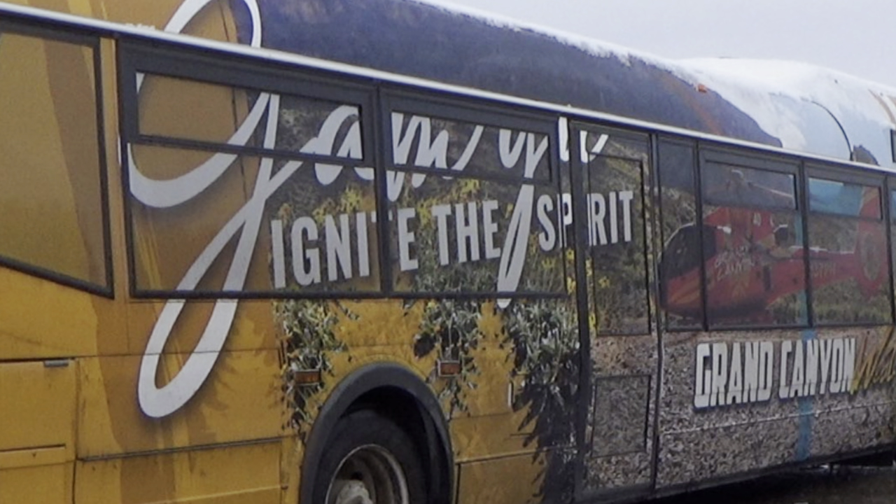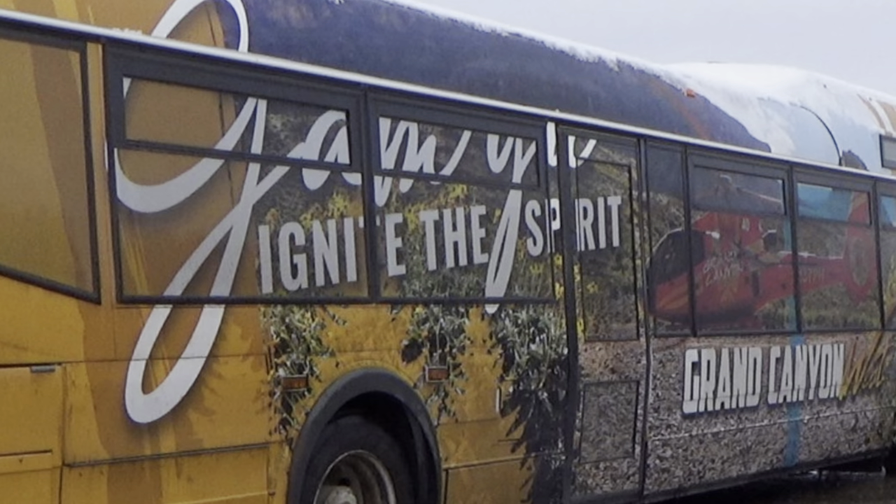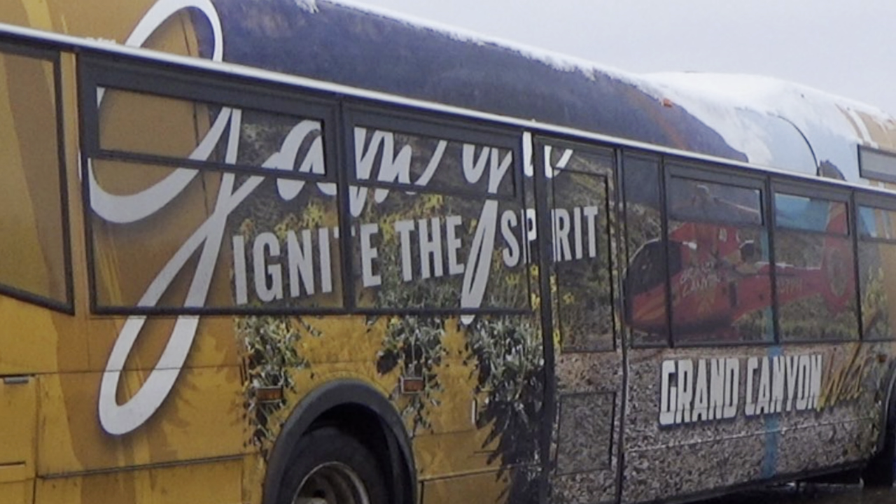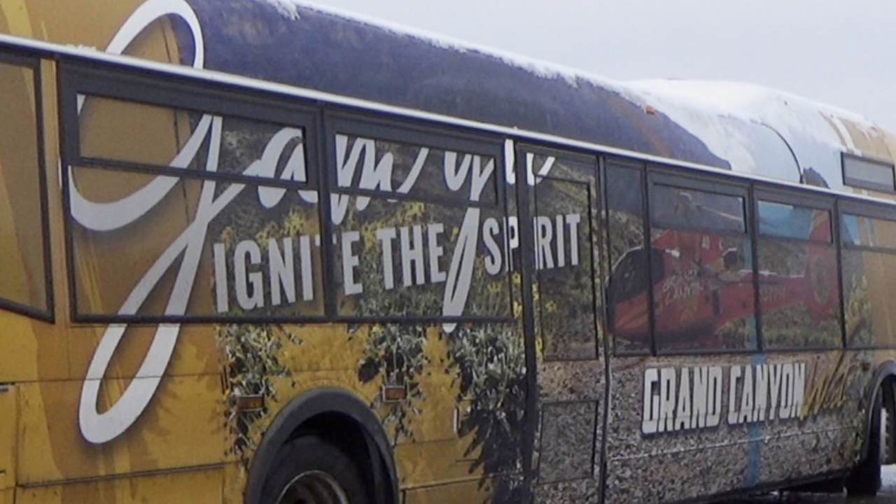We took this bus tour from Bally's Horseshoe in Las Vegas, and it was $370 for two people. We stopped for breakfast, which is included, and had some great views along the way.